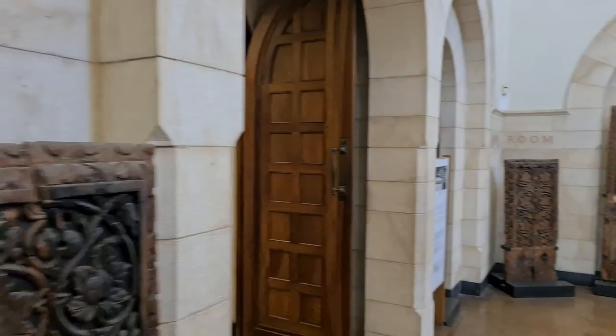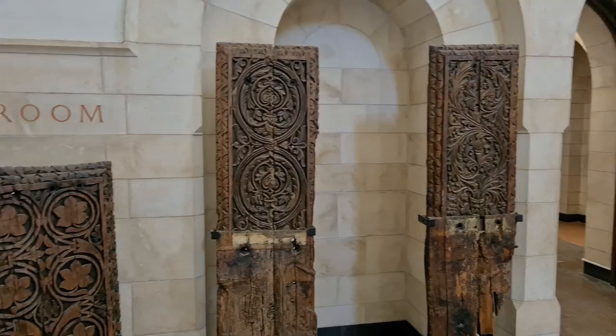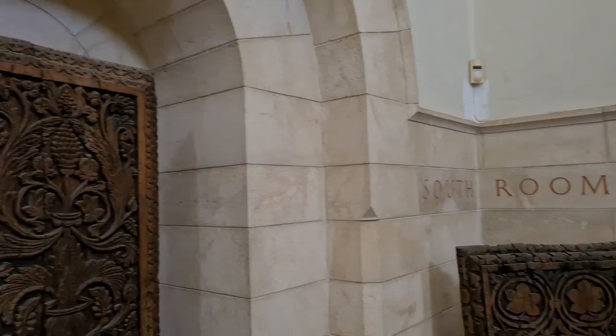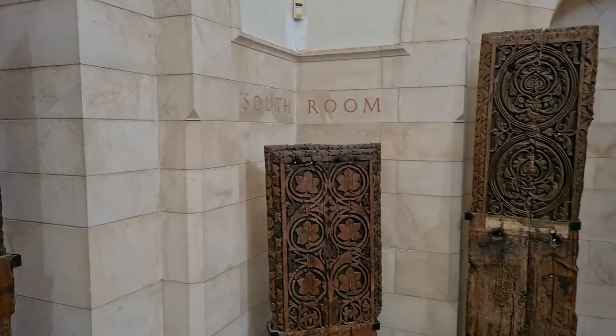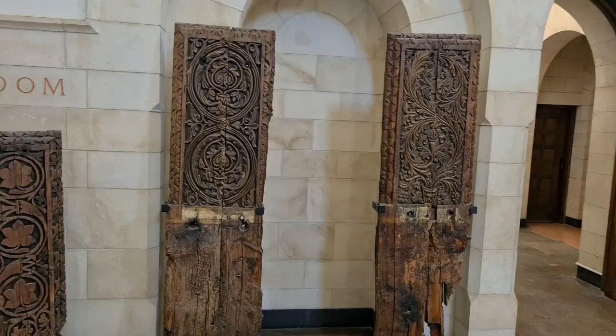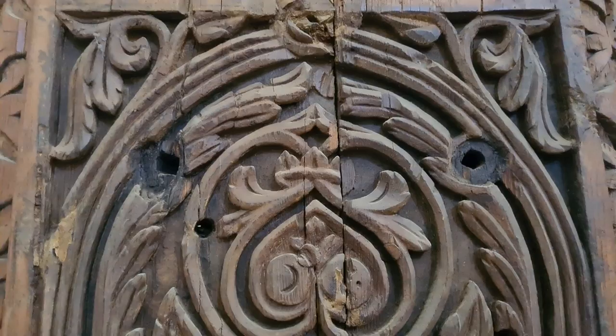Masterpiece. It was built by Khalif al-Walid, which is one of the Khalifs, and it was destroyed in 747, then built again and again. But these are probably the panels from the main center of the mosque, and those holes show that it was nailed to the wall with nails. Amazing, isn't it?